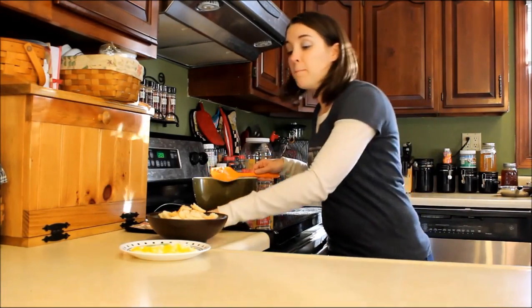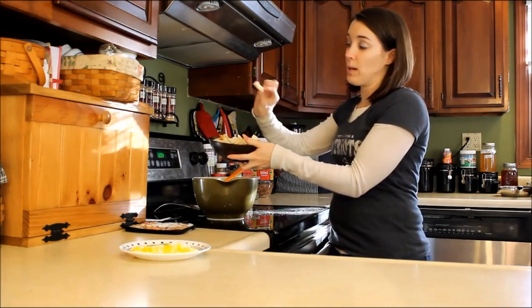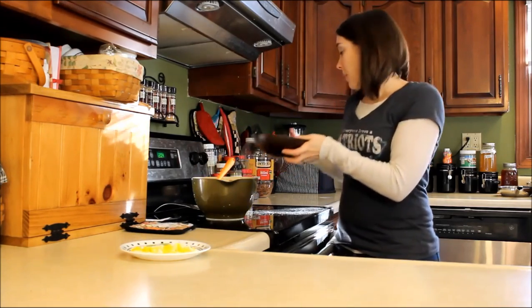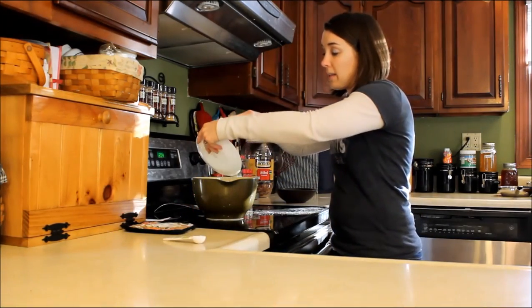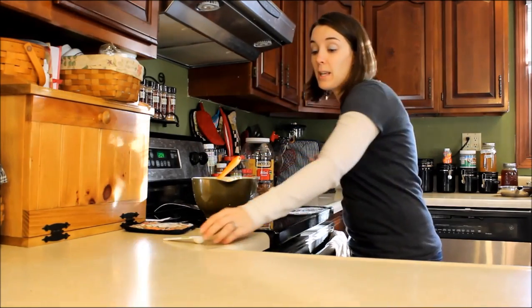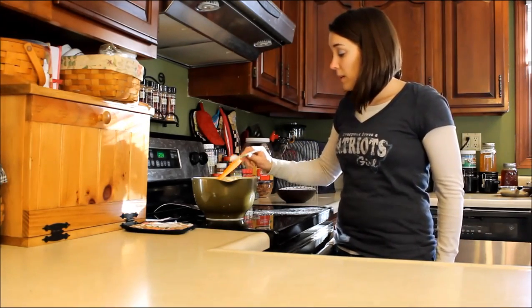I also have three slices of white bread that I've broken up into tiny little pieces. Then I have one boiled egg that I've chopped up.